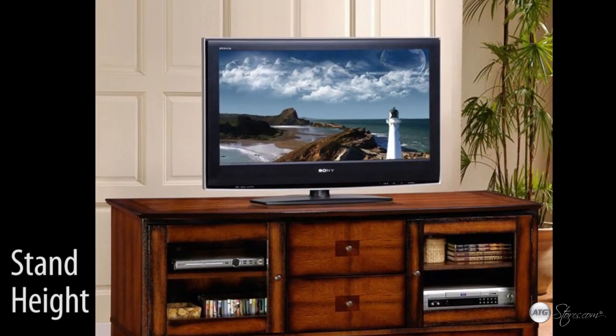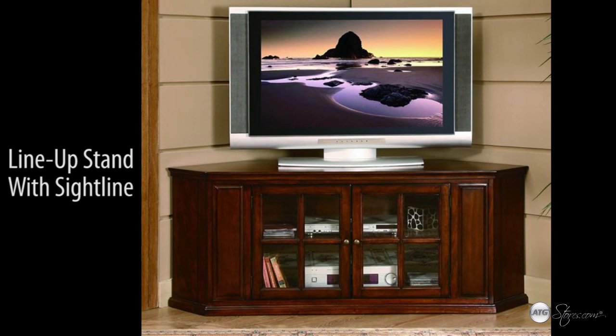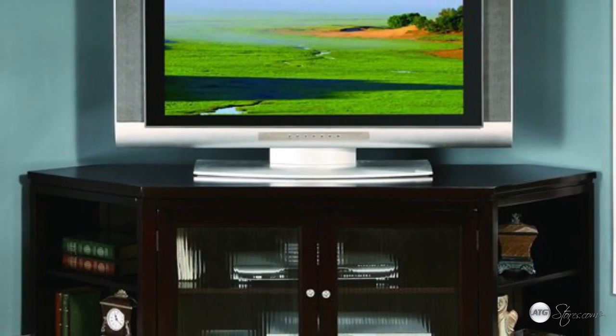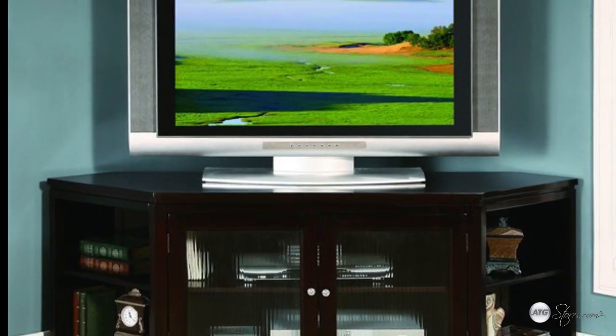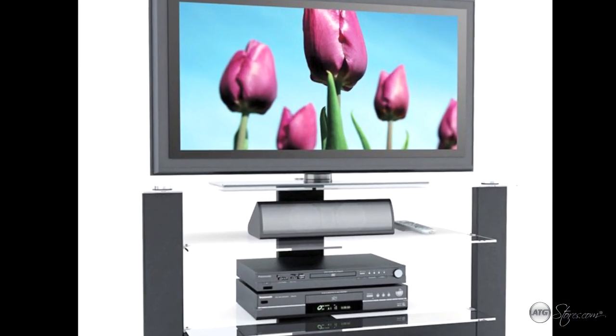The next step is choosing the height of your stand. Position your TV so the lower half of the screen is level to your TV viewing sight line. If you have a tall chair or couch, make note of this and choose a taller stand to avoid looking down while watching TV, which can cause neck strain over time.